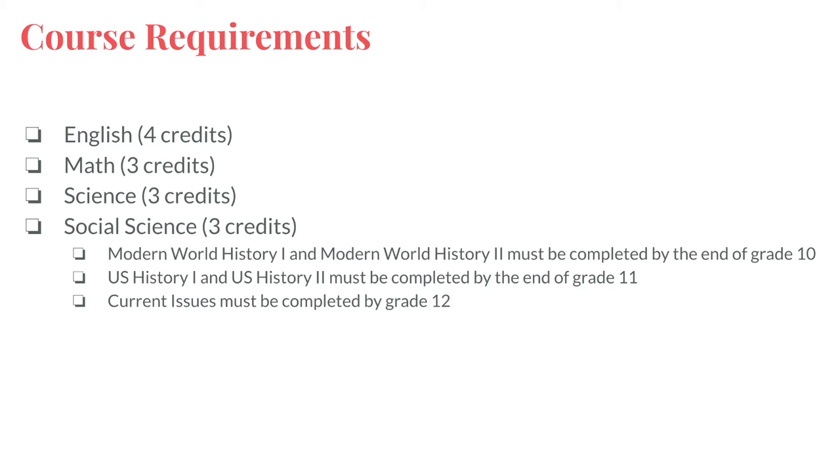The program of studies outlines in detail which courses will satisfy each credit requirement. We encourage you to refer to the program of studies as you submit your course requests and prepare for your meeting with your school counselor.